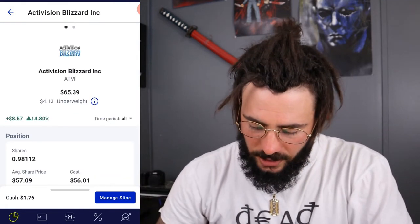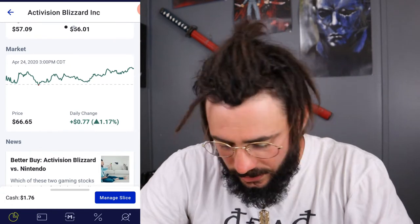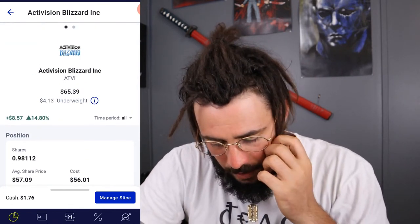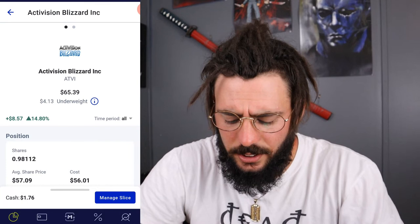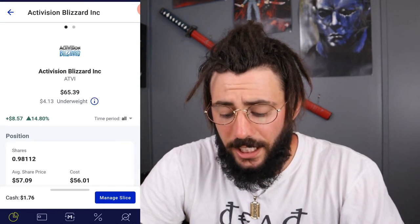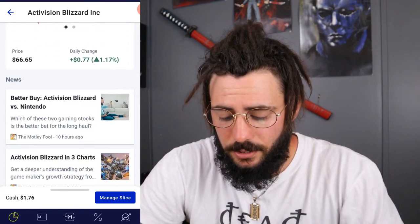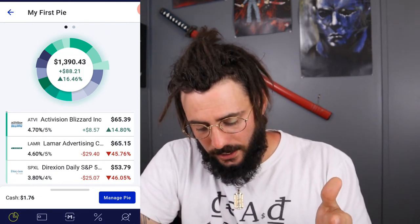Next we have Activision — I'm up 14.80%. I own almost an entire share, bought at $57.09 and it's trading at $66.65, so I'm up $8.57. It is a dividend-paying stock — actually let me double-check that because I'm so forgetful sometimes. Yeah, it is a dividend-paying stock.